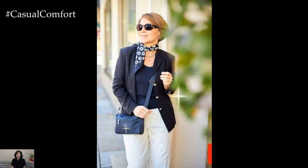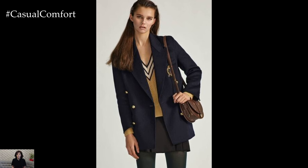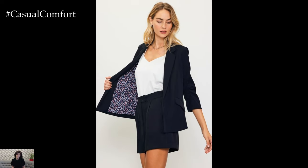In cooler weather, the navy blazer serves as a versatile layering piece. Worn over a lightweight sweater or turtleneck, it adds warmth and polish to any outfit. Pairing it with slim-fit trousers or a midi skirt creates a sleek and streamlined silhouette, while adding knee-high boots or loafers completes the ensemble, ensuring both style and comfort.